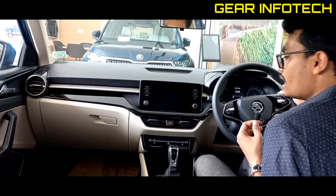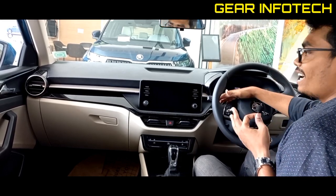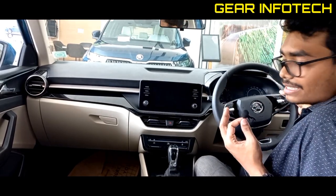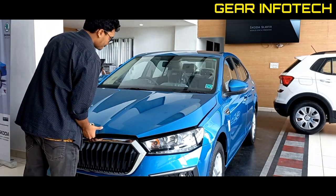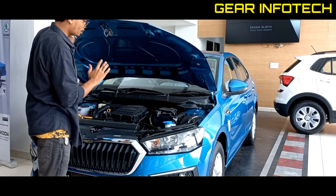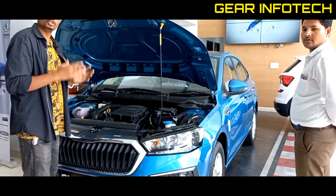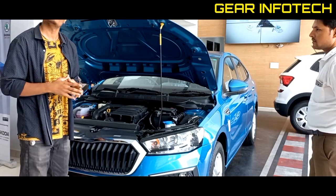An interesting thing about this car is that you can see paddle shifters here. Yes, this is the Ambition variant and you can see paddle shifters in the Ambition variant — that is a good thing. Let's talk about the engine options of this car: one is a 1.0L engine and the other is a 1.5L engine.